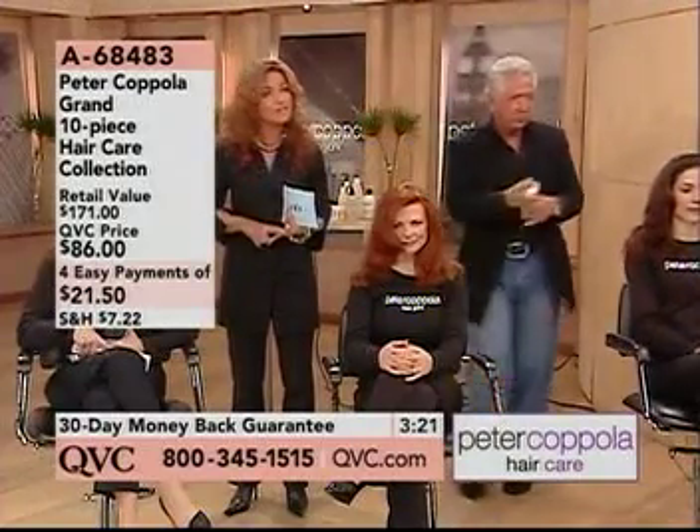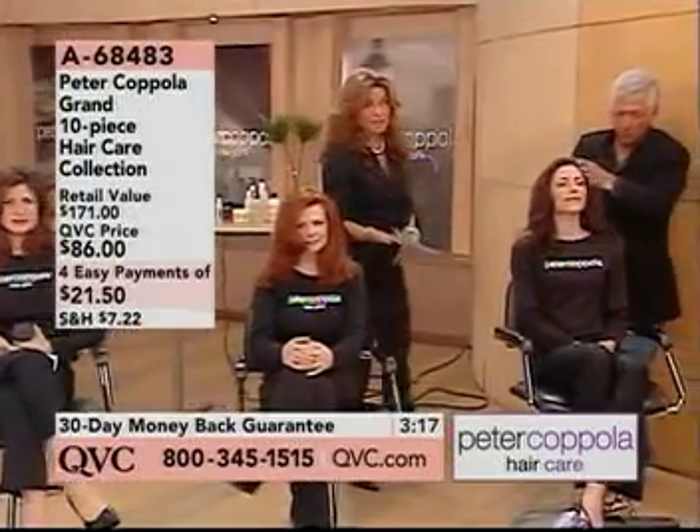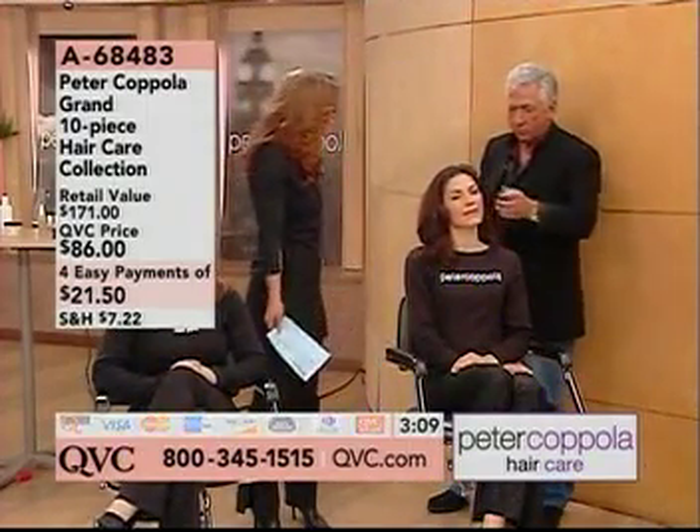I'm on EasyPay. You're getting Peter's favorite items from his hair care collection from his line. Five EasyPayments is the highest that we go, so this is a great value today of four payments of $20.50. Peter, you know what — is this a good kit to get for anyone that's never tried your line as well?